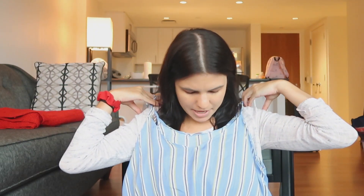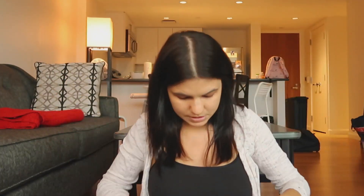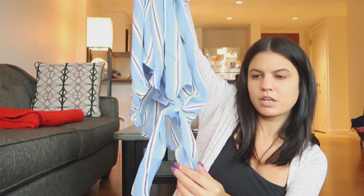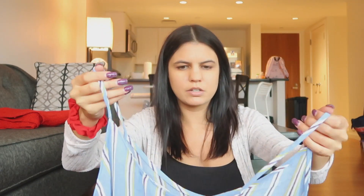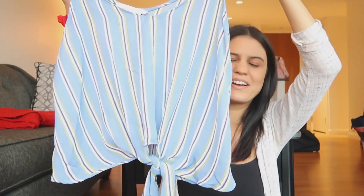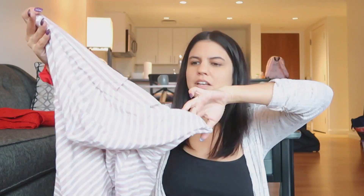Item number two — a little tank top. It's blue and then it has some stripes. It's from Lush and it ties right here at the bottom, so it's pretty short. It might be cropped — I'd have to try it on. It is very cute, it's very thin material, but obviously I would only be wearing this in the summer because it's a summer shirt.